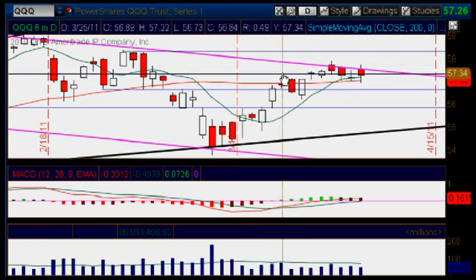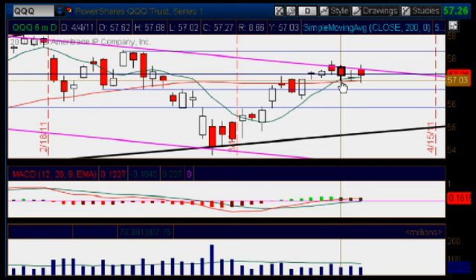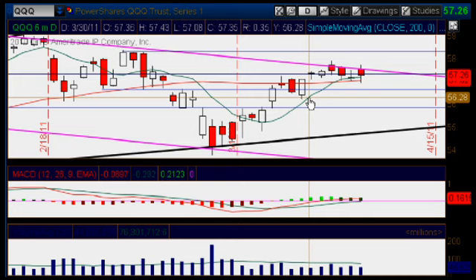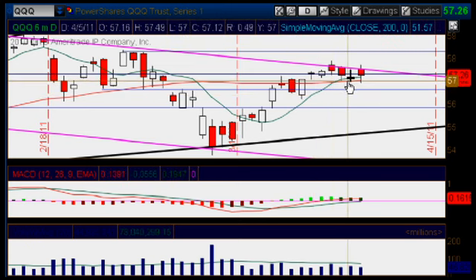Check this out. Remember this pink area of resistance, which we talked about here quite some time ago, as well as these two moving averages down below. The one in red, which is sitting at the 5726 mark, which we talked about here yesterday, as well as our favorite one, which is the 8th moving average here in green, and it's slightly above the red.